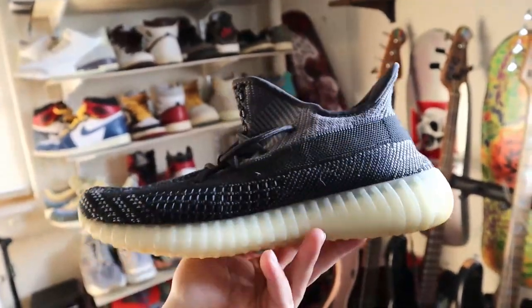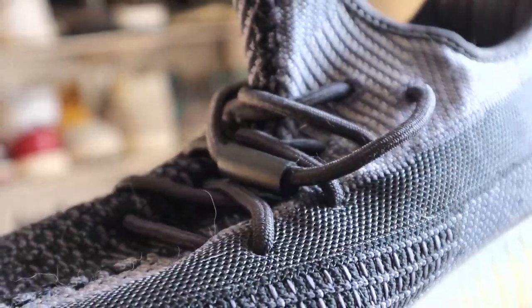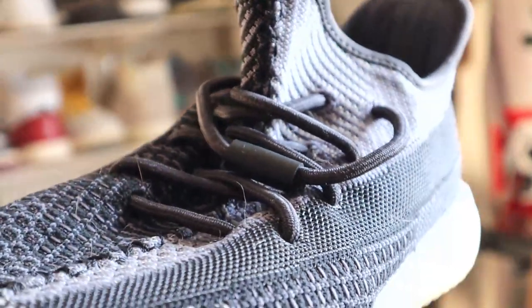Moving on to the Adidas I have in my collection. We've got the 350 in the Carbon colorway. My now-fiancé got me these as a birthday gift, with the Infinity Lace, so you don't have to worry about them coming untied. You can tighten them up because the lace is elasticized. It's a 350 in a clean black and white colorway — you can wear it anywhere.